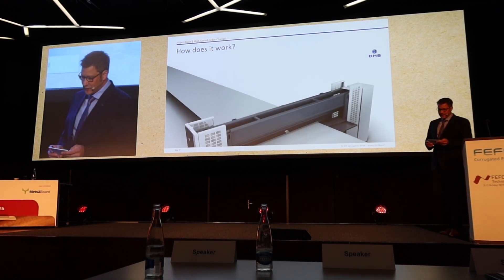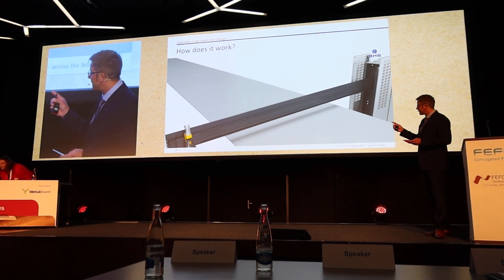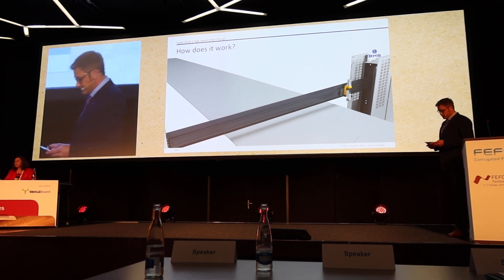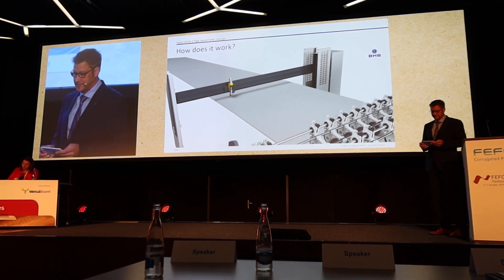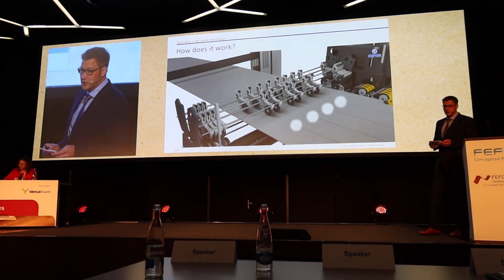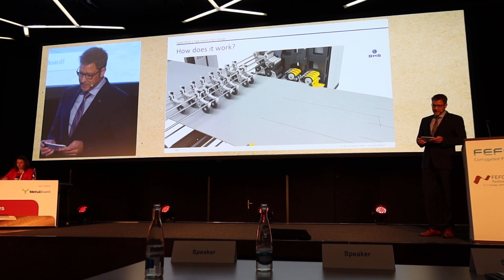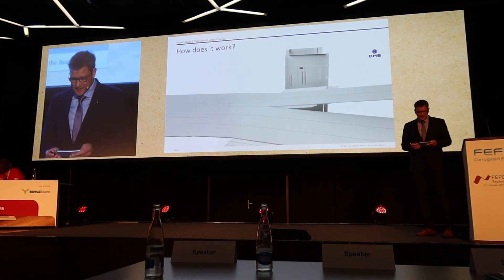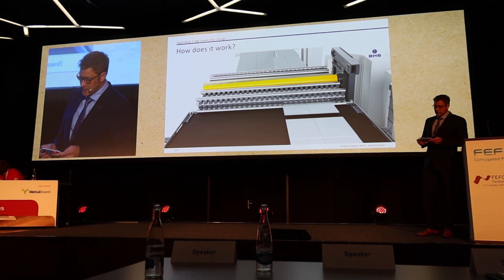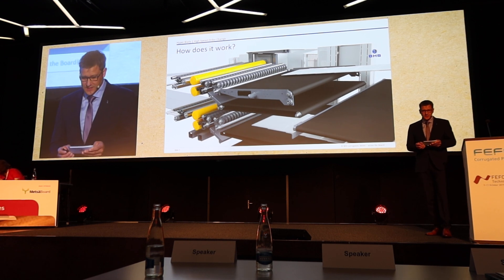The corrugated board runs through the dry end without separating cuts across the working width. With the VHS Hyperblade, just a diagonal cut is created to separate the bottom knife order from the top knife order. At the same time, the slipper scorer converts to the new order setting, and the web diverter feeds the new order into the respective knife. The waste sheet will be removed at the cut-off waste ejection unit.